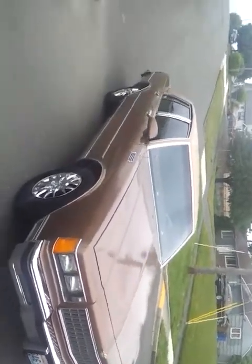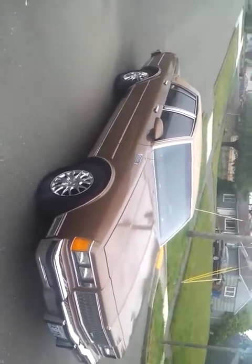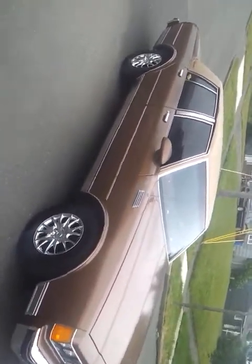All brand new headlights. This is the original gold color with the peanut butter top and peanut butter insides. All the chrome is there. The top is not bad.